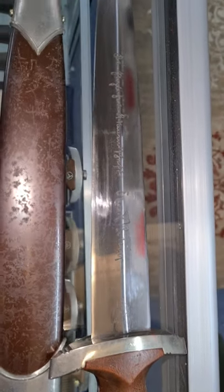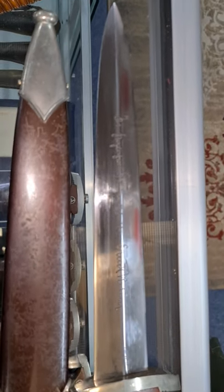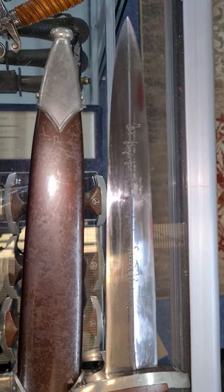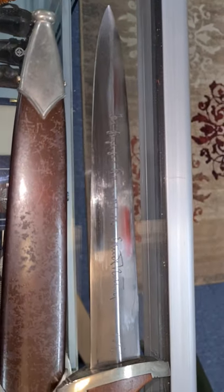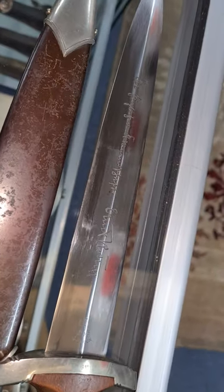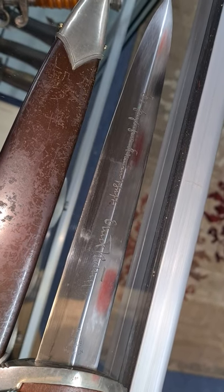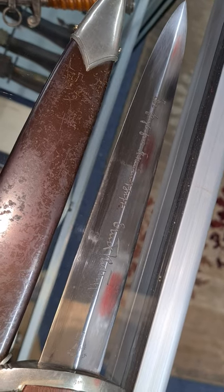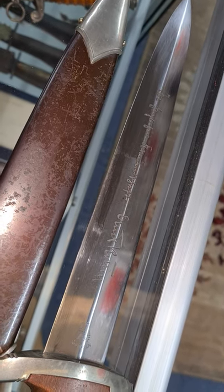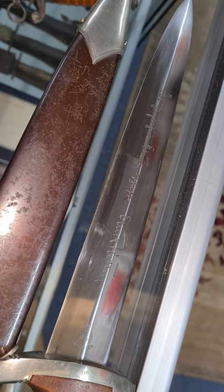That is just absolutely spectacular. Out of a hundred ROM daggers I've had before, they've just about all had their engraving removed. This is one of the very few that survived. Obviously it would have been a bit of a death sentence to have your engraving by ROM still on your dagger after June 1934.